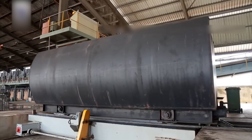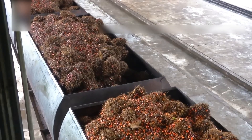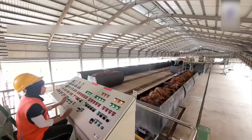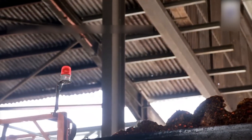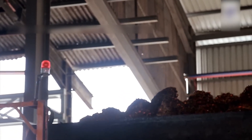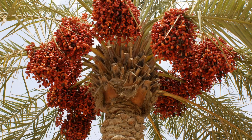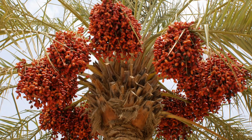Let's rewind a bit and shift our focus towards the intricate details of palm oil production. The question at the forefront of this discussion is: what exactly goes into the manufacturing of palm oil? The answer isn't elusive or complicated, but rather quite straightforward. As the name suggests, the primary ingredient is the palm fruit, yet the process involved in its cultivation and harvest is truly fascinating.